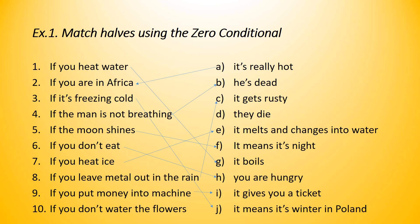Number ten: if you don't water the flowers, what happens? They die. So, I'm speaking here in all of these examples about facts, and I use present simple in the if-part and present simple in the result part.